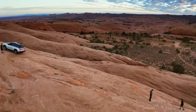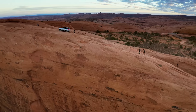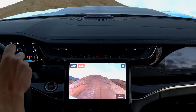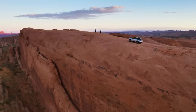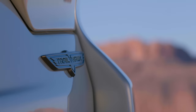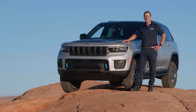The all-new Jeep Grand Cherokee Trailhawk brings full-size SUV capability to a new high. Not only does the all-new Jeep Grand Cherokee offer more technology, comfort, and features than ever before, it's now electrified. And it is the most off-road capable SUV in its segment. The all-new Jeep Grand Cherokee Trailhawk 4xe will take you places that no other full-size SUV will ever dare.